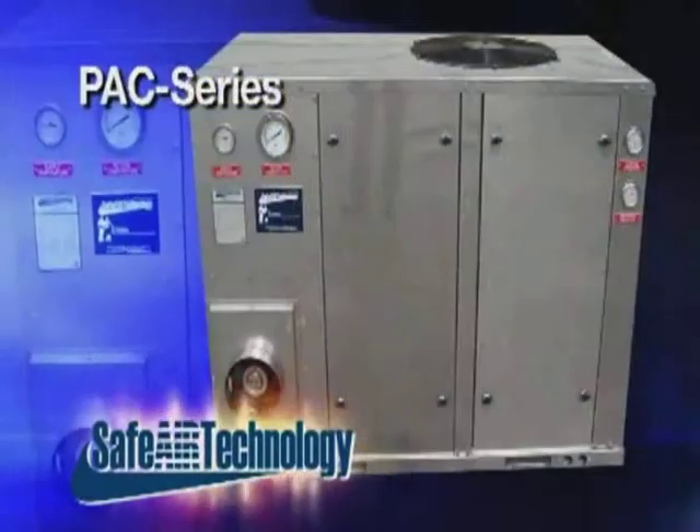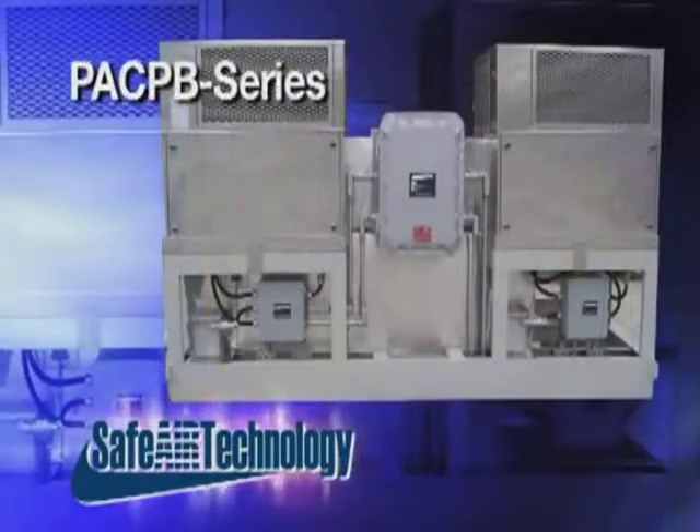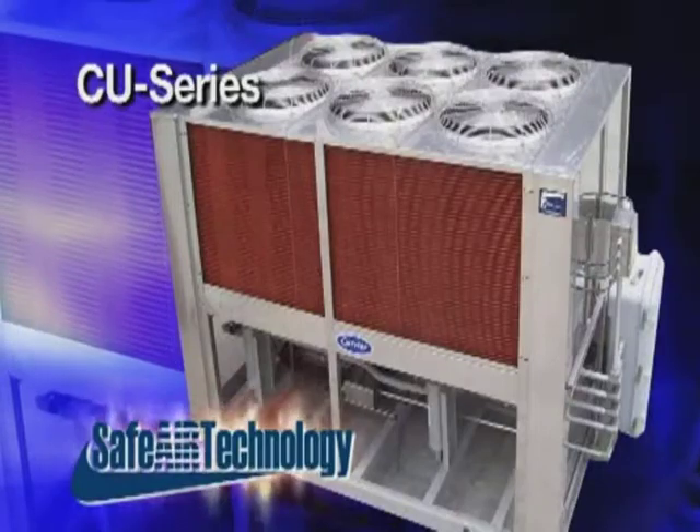SafeAir Technology — taking not just quality to a new level, but service for our clients as well.